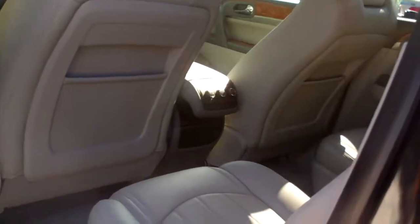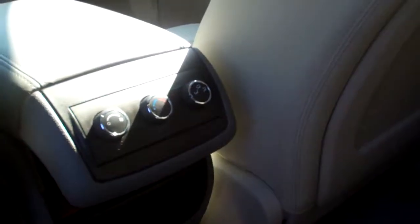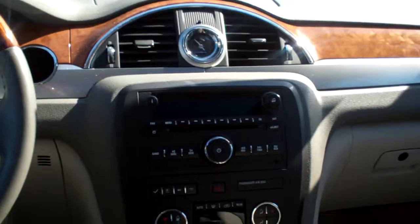Let's check out the inside. Nice gray leather, quad seating. Nice and clean in the back seat as you can see. Heated heat and air conditioning controls back here. Power outlet, power windows, door locks for the passenger. Nice sleek dash line, wood trim throughout the car.